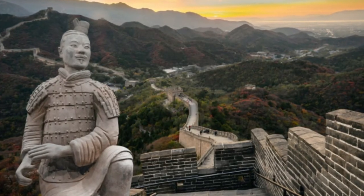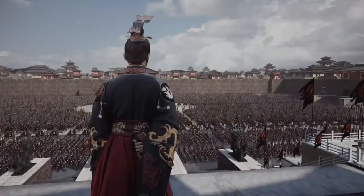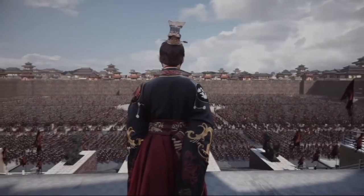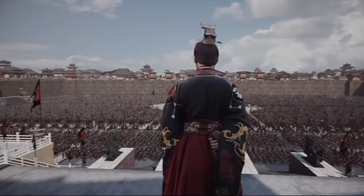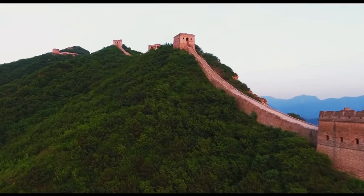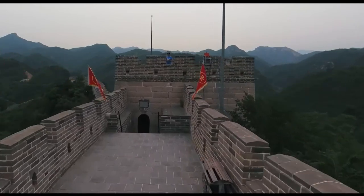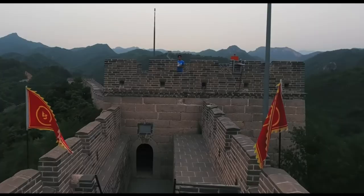We cannot find records of the emperor's exact personal wealth during his reign, but the wealth of his dynasty can be easily mapped through the construction of the Great Wall — 21,000 kilometers long with a construction cost of roughly 95 billion dollars.